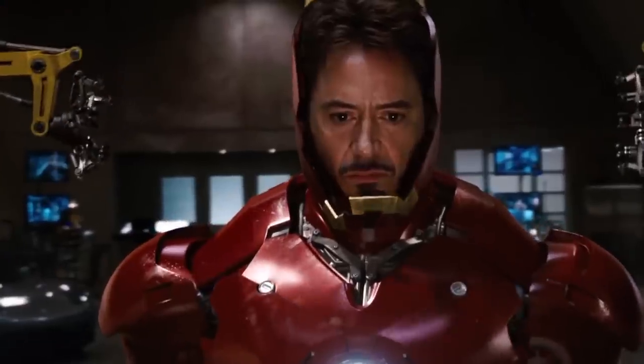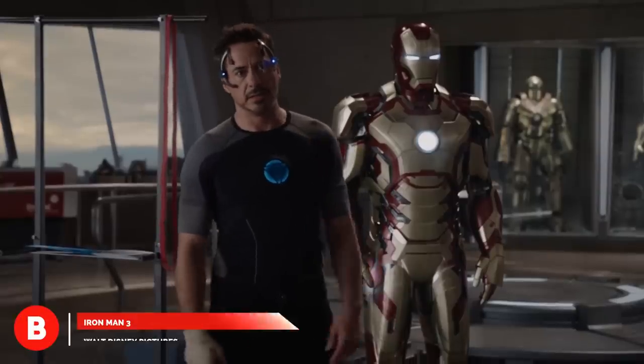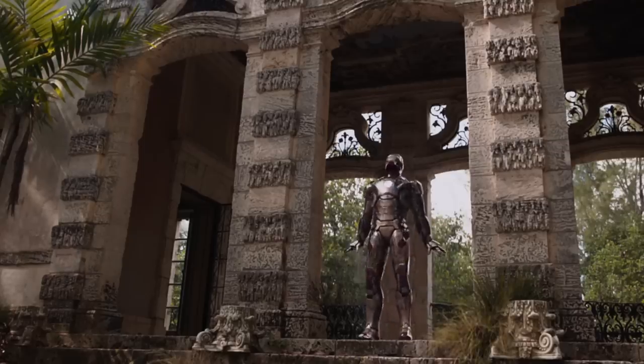They're powerful, fast, stronger than steel, and are, simply put, legendary. In this video, I'll be looking at the best of the best of Iron Man's armor from both the MCU and the comics. Are you ready? Let's go.